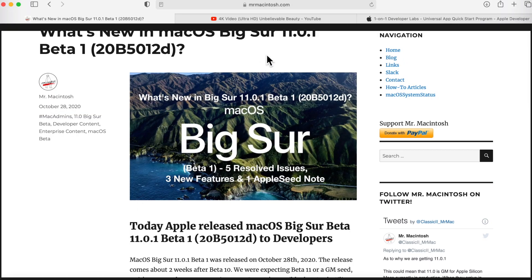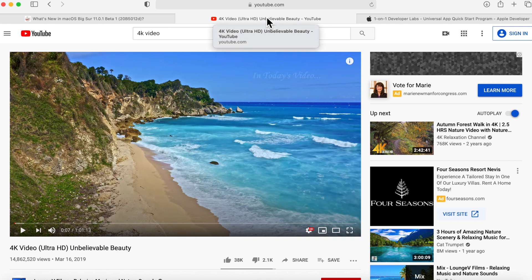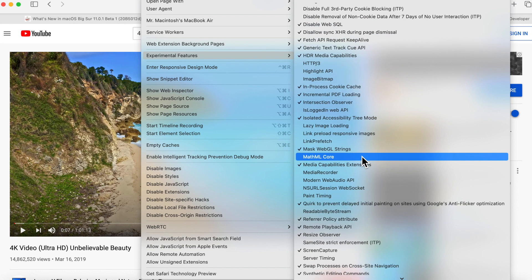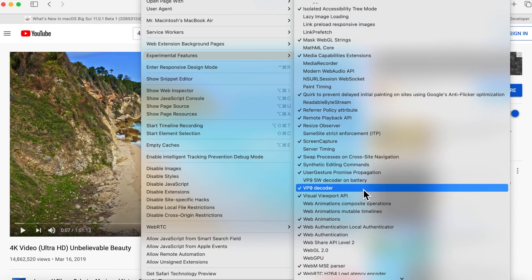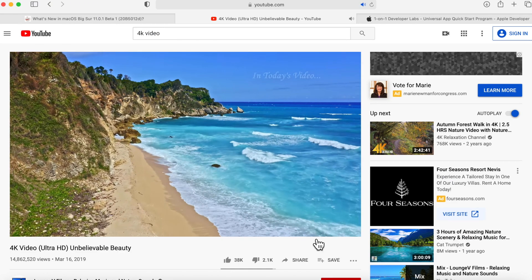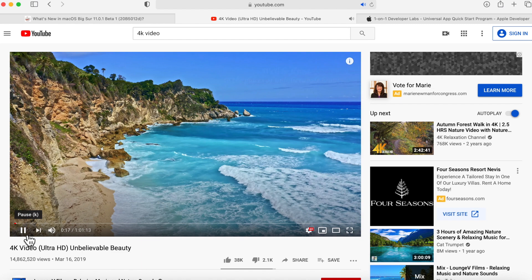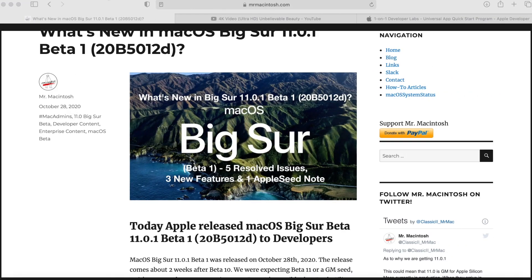Let's talk about 4K video. In beta 10 there was a lot of discussion about problems with the VP9 codec. The fix was to go into the developer menu, experimental features, and uncheck the VP9 decoder. But you don't need to do that anymore in 11.0.1 — 4K is working. You click the quality option, scroll up to select 4K, it takes a little bit to buffer, and then the 4K logo shows and it plays beautifully. That's working A-OK in 11.0.1.